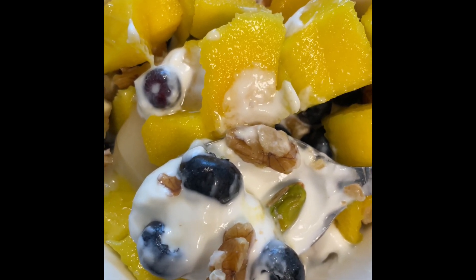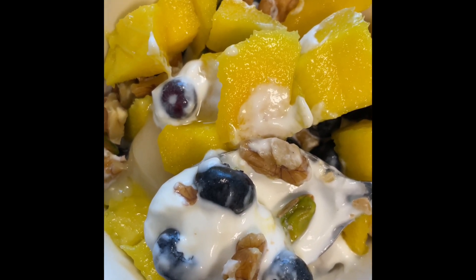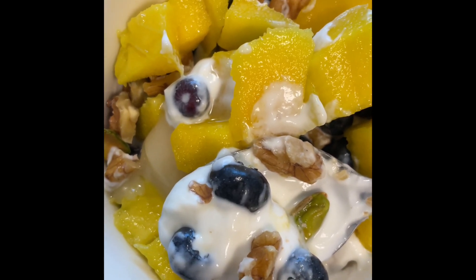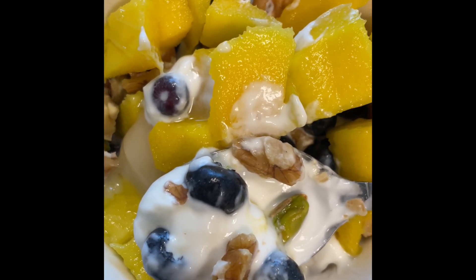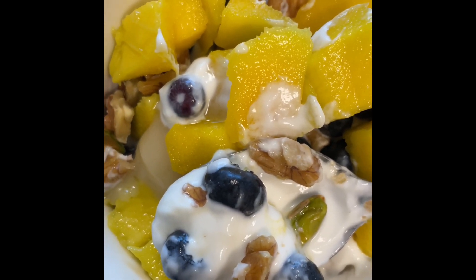I don't buy granola from the store anymore. It's been some time now — or even oats — but if I have walnuts or pecans or almonds or anything in it, then I don't overdo any of the oats or granola.